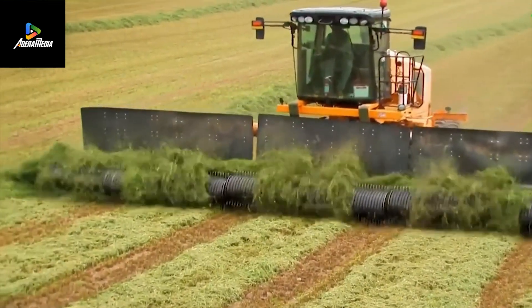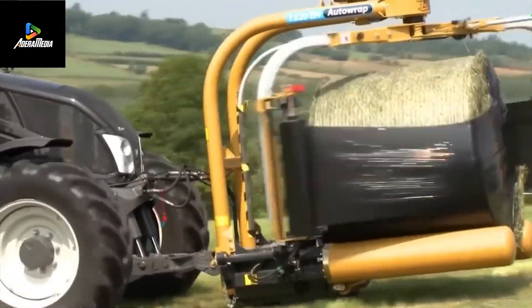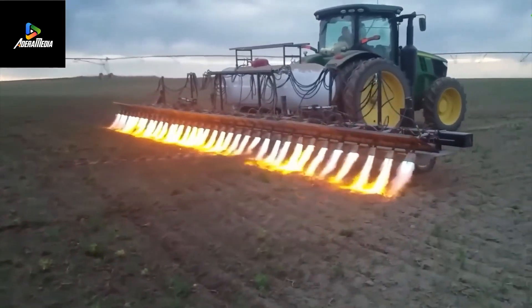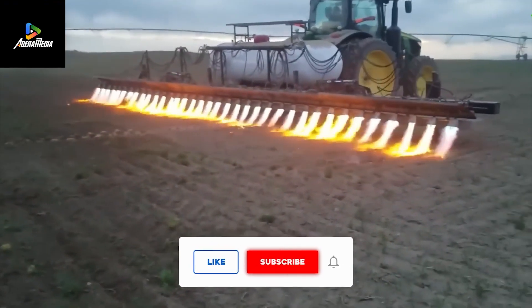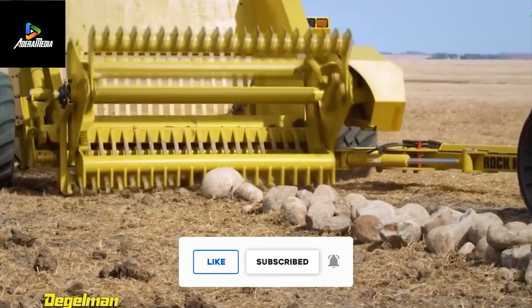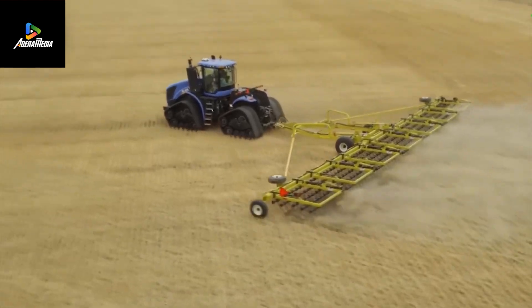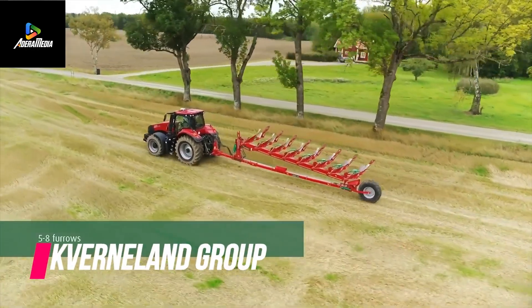Welcome to another episode of Farming Technology from Amazing Tech. Today, we're showcasing innovative agricultural machinery that's redefining the boundaries of farming technology. Remember to subscribe and hit the notification bell for our latest updates.